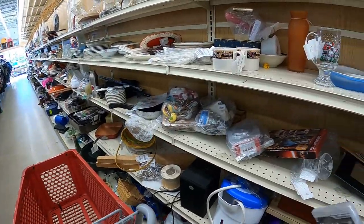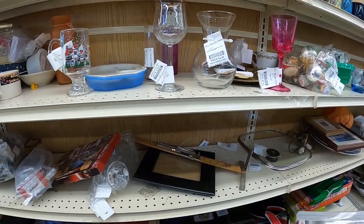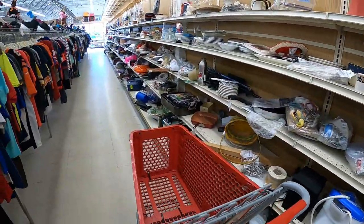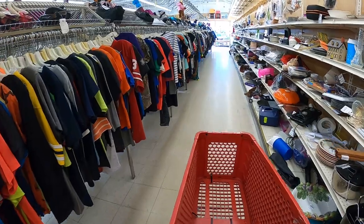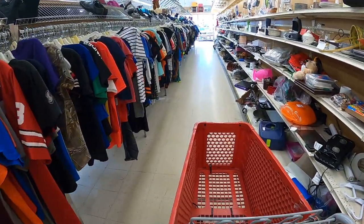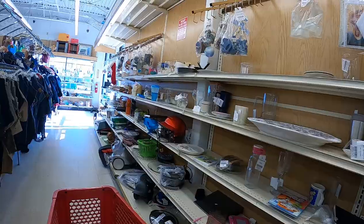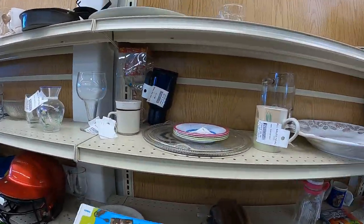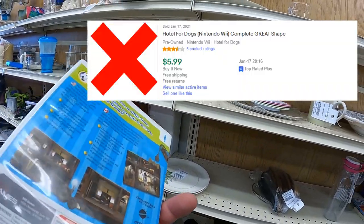Valley Thrift is massive. Lately I'll note they've been really upping the prices and stuff is starting to pile up on the shelves pretty heavily. They do have 25% off and half-off days, so I think that's their strategy - price it high and if it doesn't sell, it'll sell on those days. But on some things I think they're pricing significantly too high, though you can still find good deals.